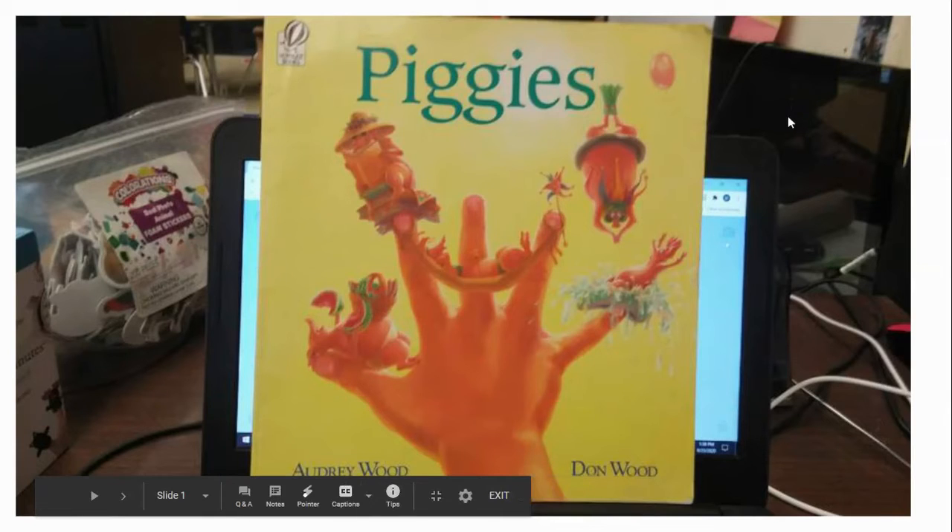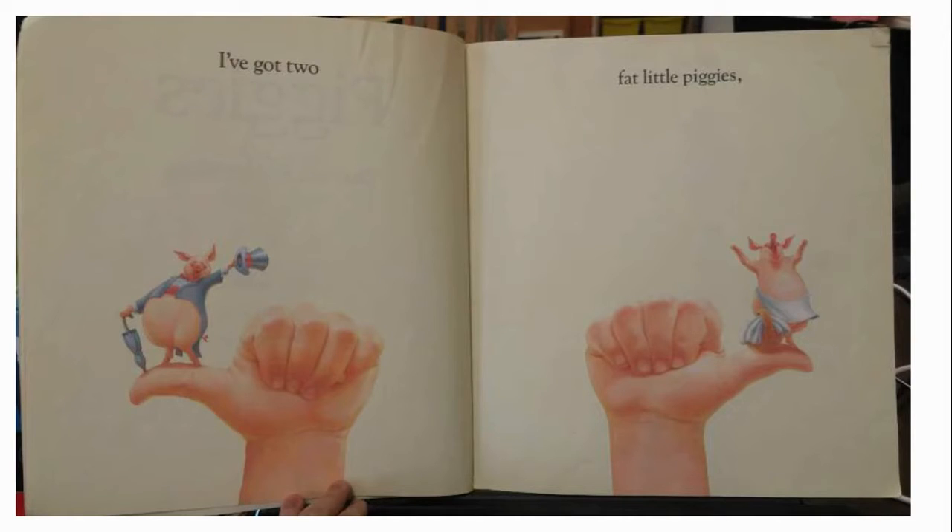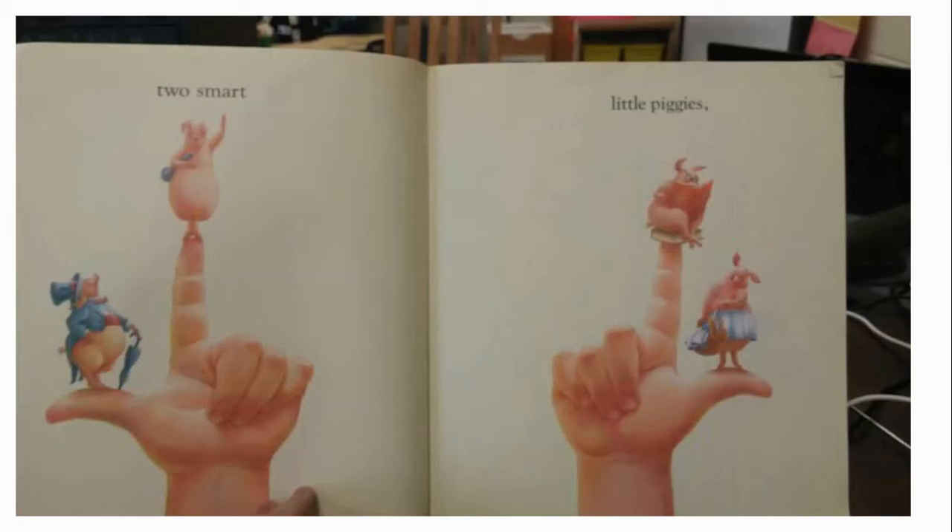Piggies, by Audrey Wood and Dawn Wood. I've got two fat little piggies. You can see that it's showing your thumbs. Can you show me your thumbs? That's two fat little piggies there.